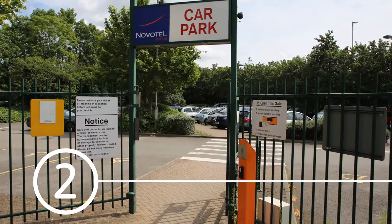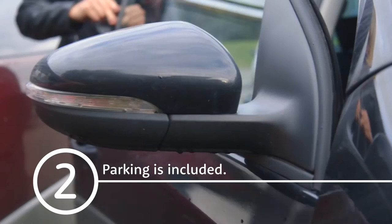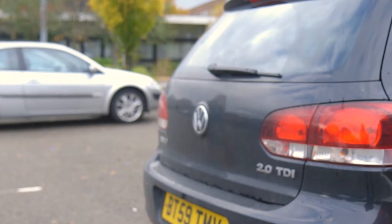You can park at the hotel for the duration of your trip with this package. There's CCTV and you keep your keys the whole time. Customers say parking is easy but finding a space can be tricky, so our tip is to allow plenty of time.